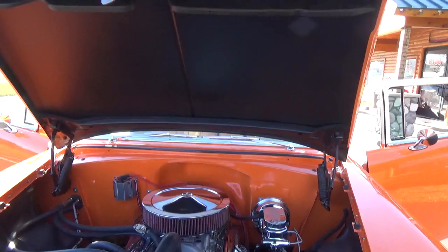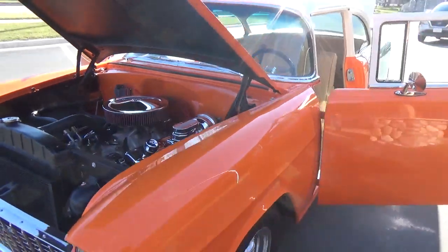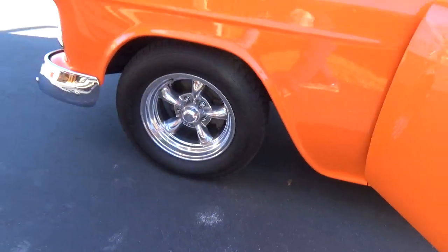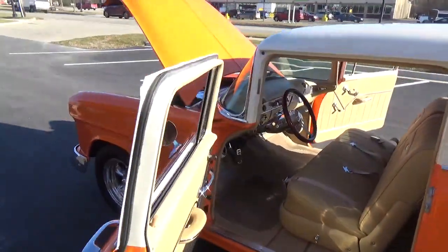You can see they smoothed the firewall real nice. They did the Rain-X wiper system — it's all hidden in the dash. It's got a 700R overdrive transmission.